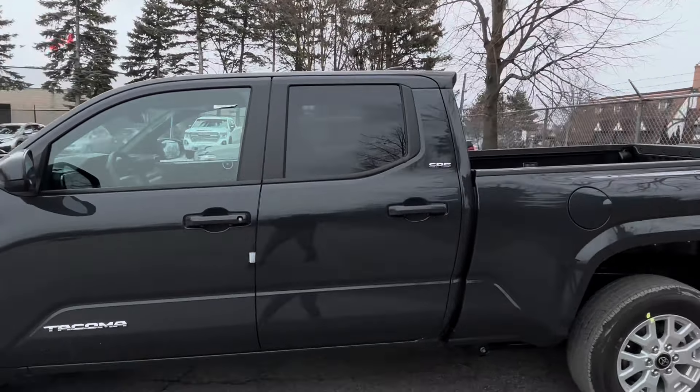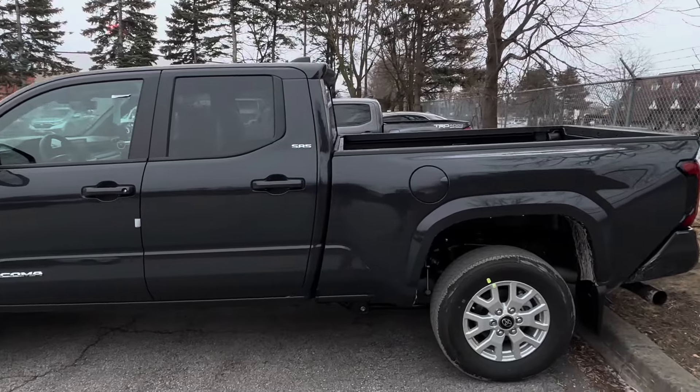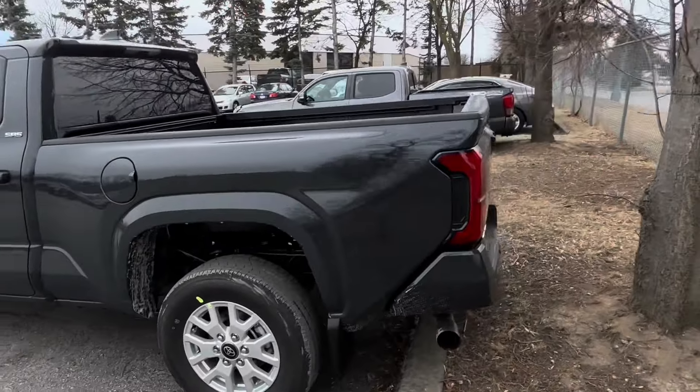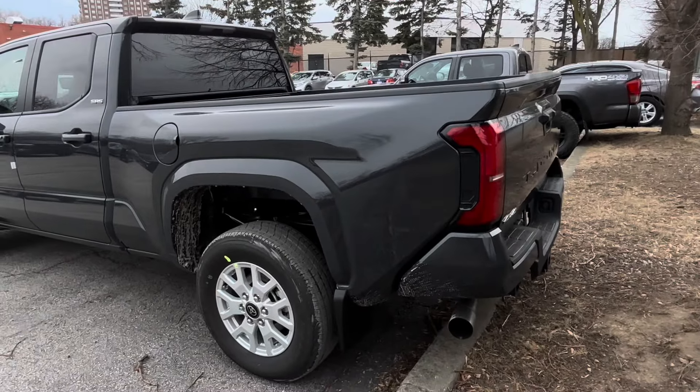The design is a lot more angular and sharp. It compares a little bit more towards the Tundra, so they're keeping the design language very similar between both trucks.